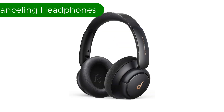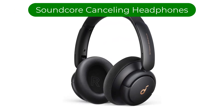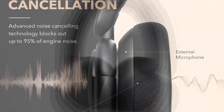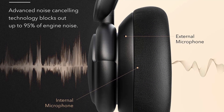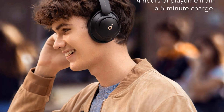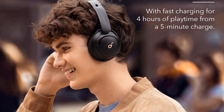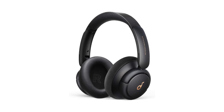Number 3. Our third best pick is the Soundcore by Anker Life Q30 Noise Cancelling Headphones — the best budget office headphones we've tested. They're the previous generation of the Anker Soundcore Life Q35 Wireless, but offer better noise isolation performance at a more affordable price point. Their ANC system can block out more noise across the range, making them a solid choice for blocking out office-typical noise.